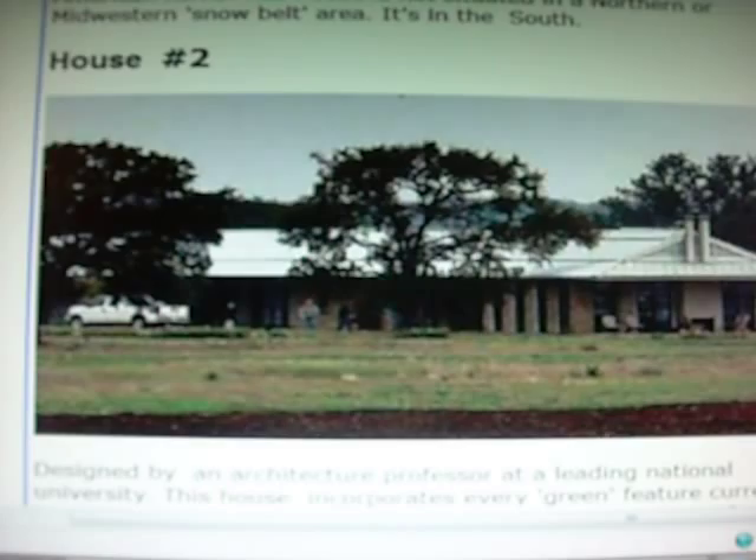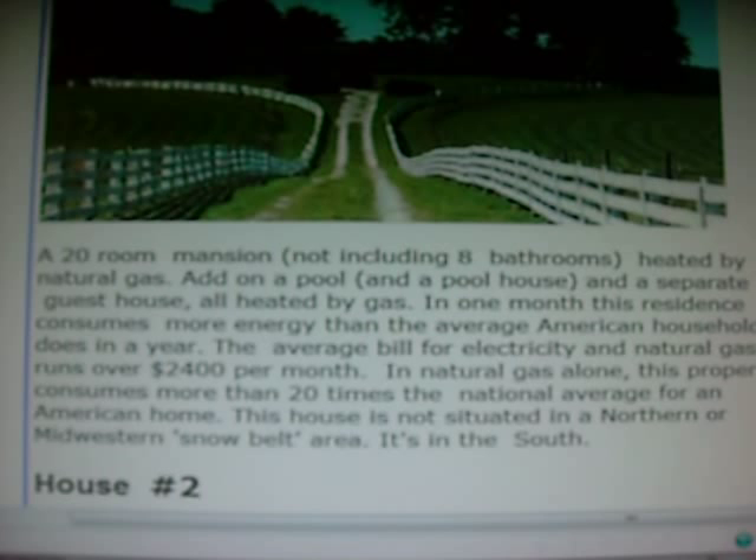House number one is just outside Nashville, Tennessee. It's the home of the environmentalist Al Gore. Al Gore's house in one month consumes more energy than the average American household does in a year.